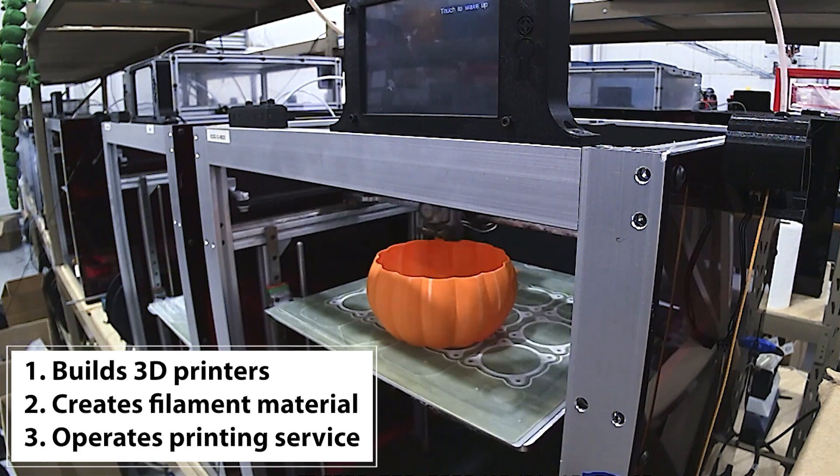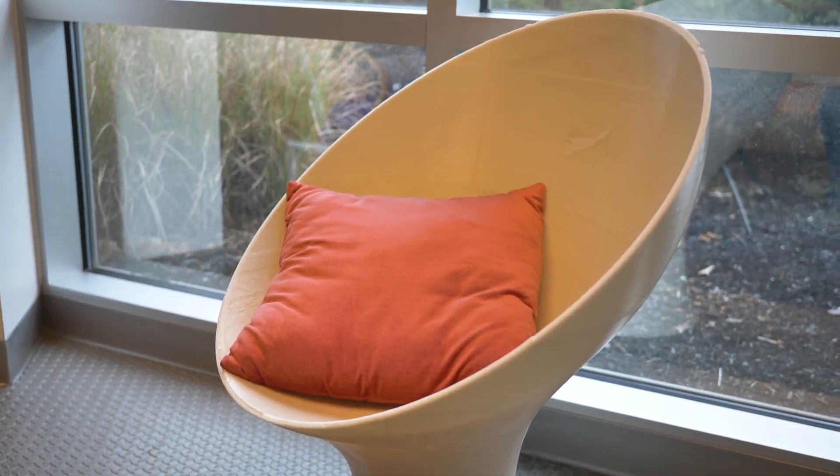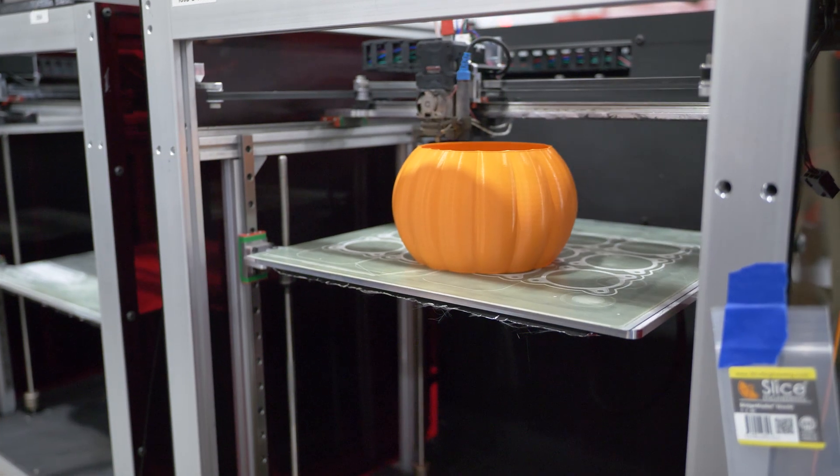They print anything from, on the simple end, what they call manufacturing fixtures — fixtures that help a manufacturing company get the job done. On the other end, they're doing products like furniture or planter pots.